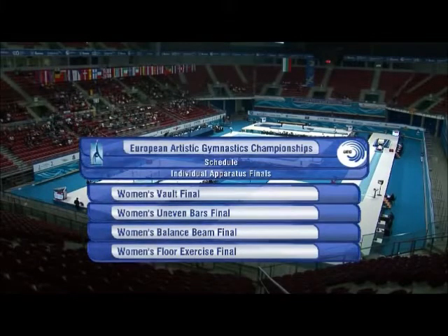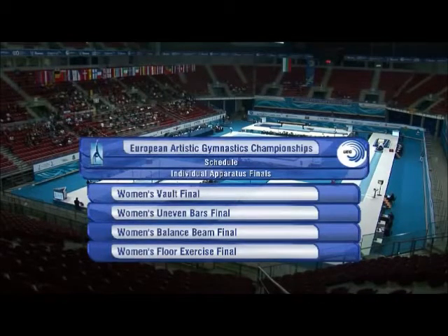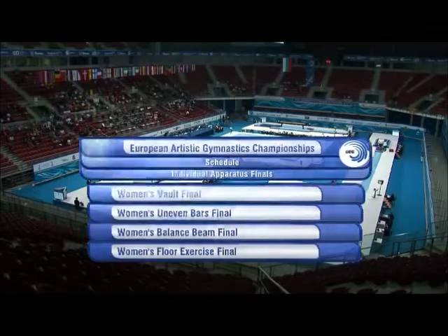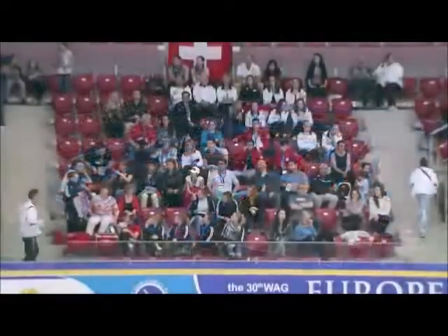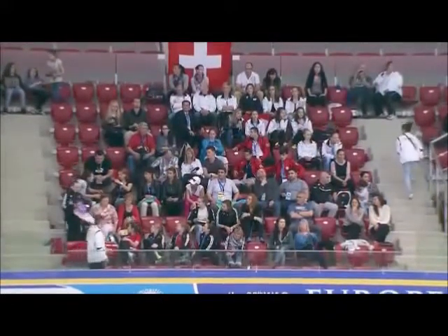Hello, welcome to the 2014 European Artistic Gymnastics Championships Individual Apparatus Finals. We'll start with the vault final, uneven bars final, balance beam, and then floor exercise finals for the women.